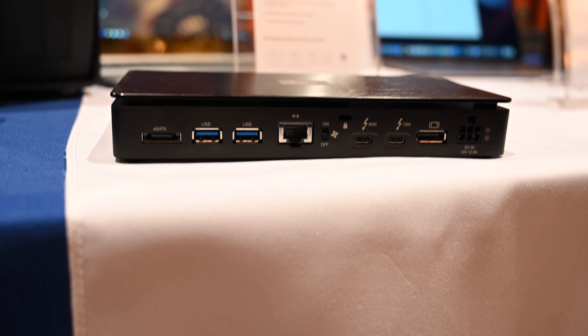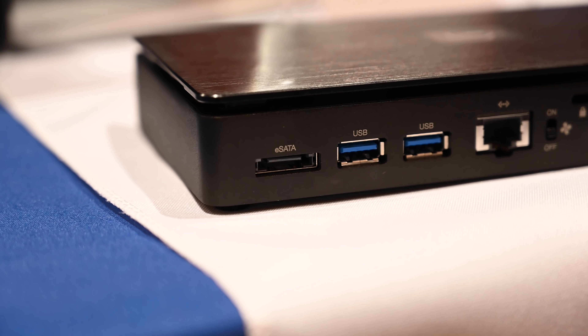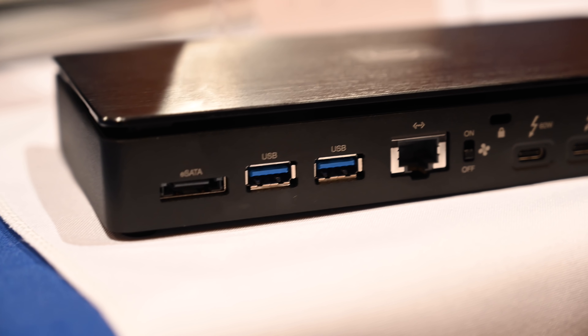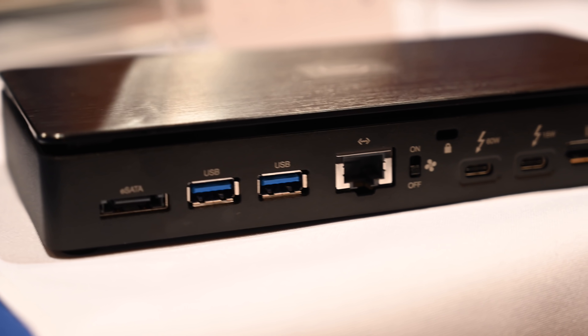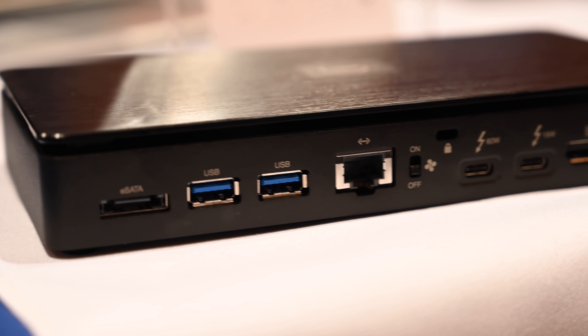We are first here at OWC with a bunch of great Mac accessories. This is the ThunderBay Flex 8. It is a 3-in-1 Thunderbolt 3 storage, dock, and PCI solution that can hold up to 128 terabytes. You can see the dock on the front that has USB as well as CF Express and an SD card reader.